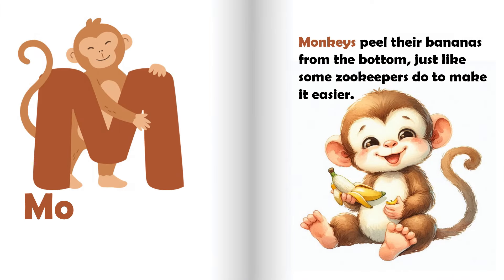M is for monkey. Monkeys peel their bananas from the bottom, just like some zookeepers do to make it easier.